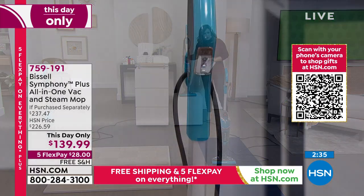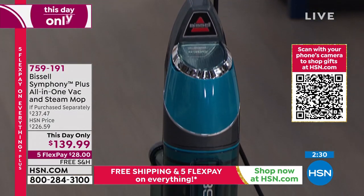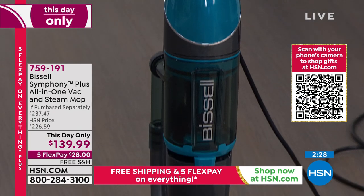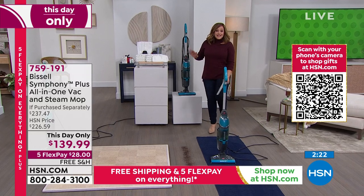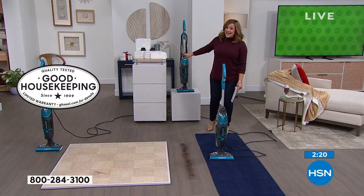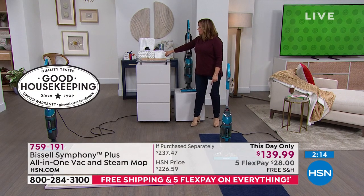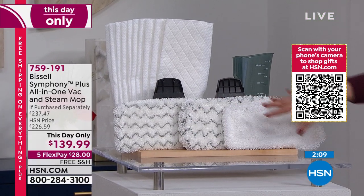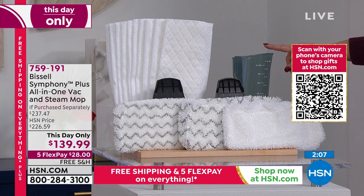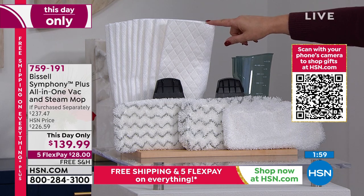By the way — Good Housekeeping Seal of Approval. Good Housekeeping has been awarding these seals for over a hundred years to help consumers make awesome choices when shopping, and this earned the Good Housekeeping Seal of Approval. You know how many products they test and review — that's a big deal that Bissell earned that. You're getting more pads than you'd get anywhere else: the soft one, the scrubby one for crazy messes, and you can reuse and rewash them. You get the measuring cup to fill your water tank — just water, 100% chemical-free cleaning — plus the disposable pads.